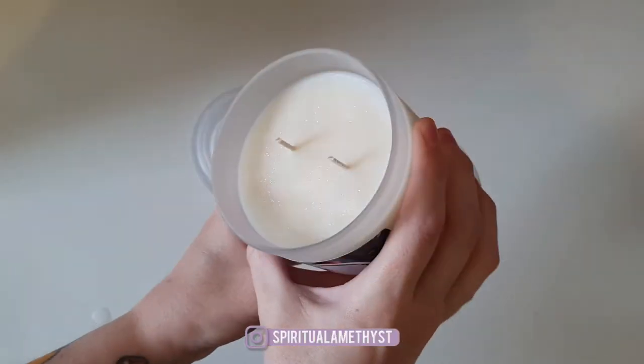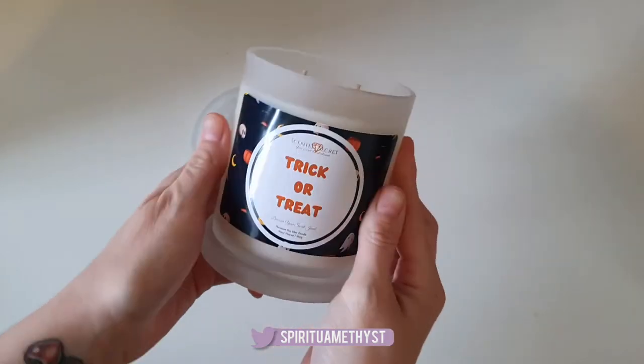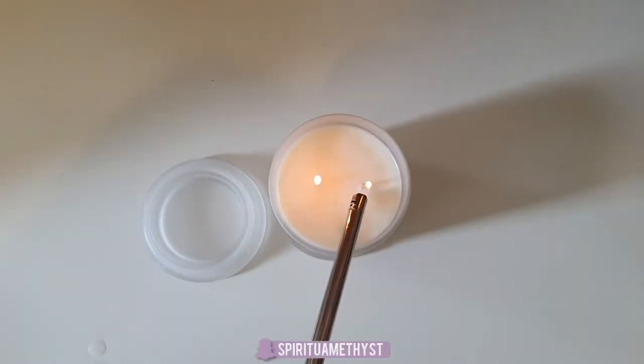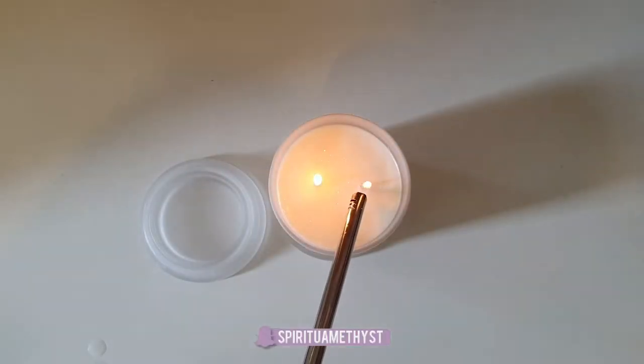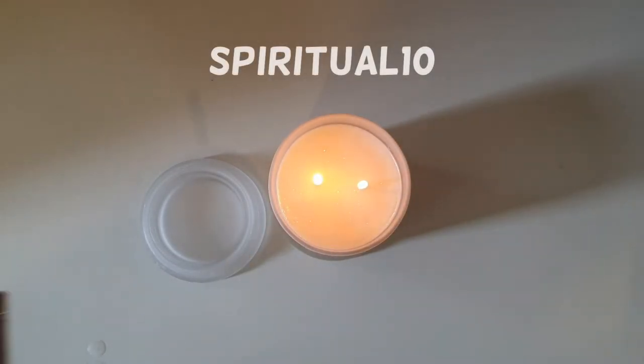Just quickly before we start, I did just want to say that I do have a discount code if you guys would like to try out this company. So in order to get a cheeky 10% discount, just go ahead and put the code Spiritual10 in at the checkout — and you're welcome.